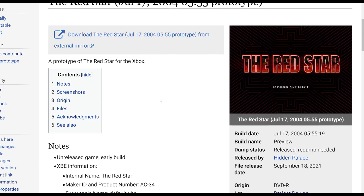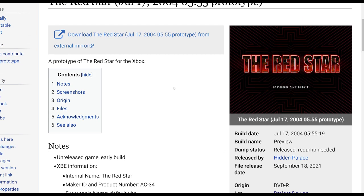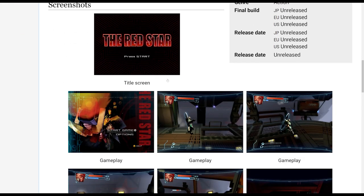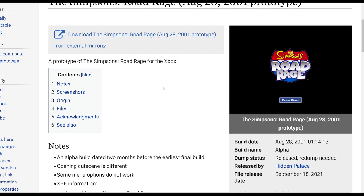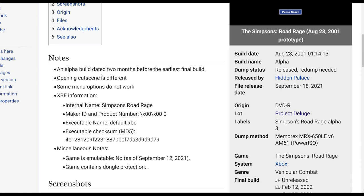Another interesting one is The Red Star — an unreleased game. There have been builds of The Red Star released in the past, but this is another prototype build uploaded by the Hidden Palace. Continuing on, there's also a prototype of The Simpsons Road Rage — an alpha build dated two months before the earliest final build, with opening cutscenes that are different and some menus that don't work.